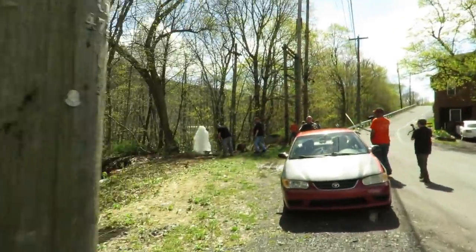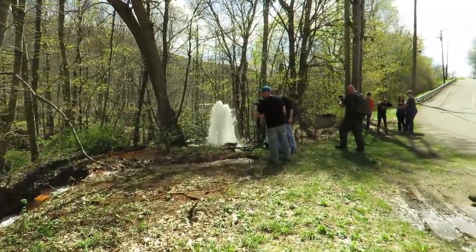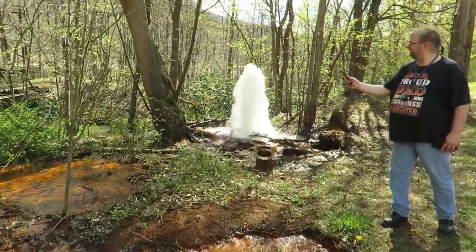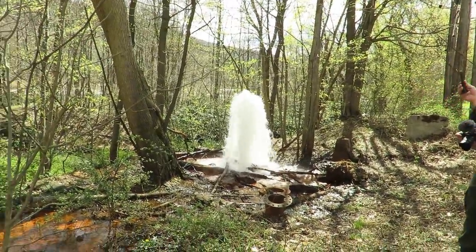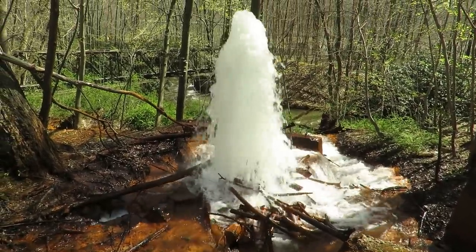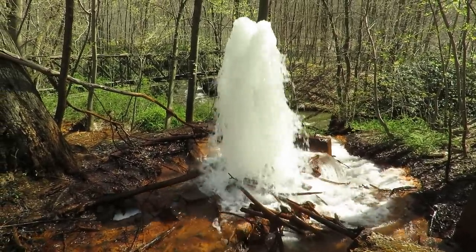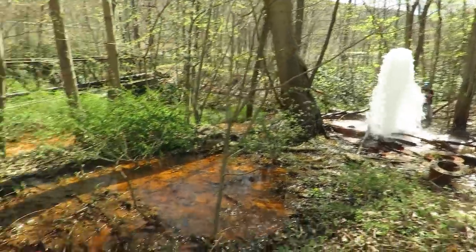We got a lot of rain yesterday and it is pumping water out. It's popping up here. Yes, this place is pretty cool.